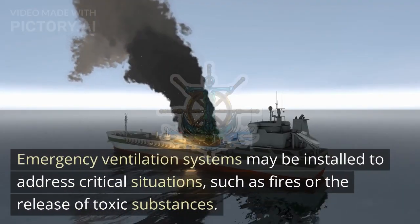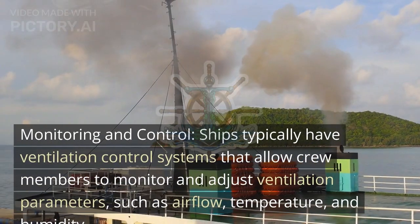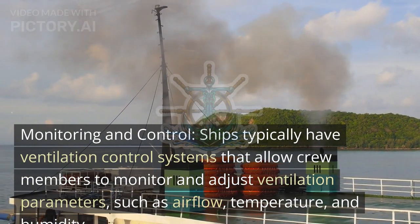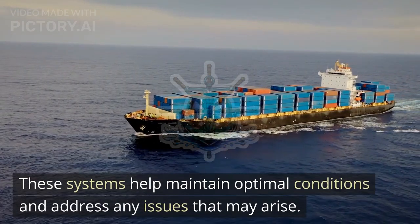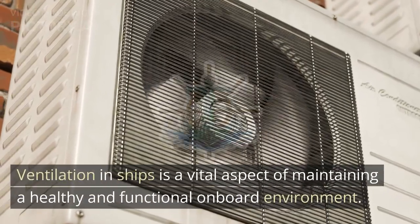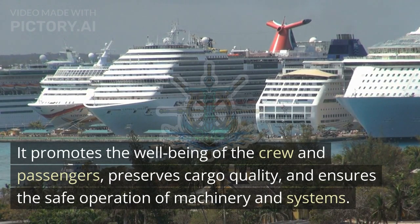Emergency ventilation systems may be installed to address critical situations, such as fires or the release of toxic substances. Monitoring and control: Ships typically have ventilation control systems that allow crew members to monitor and adjust ventilation parameters, such as airflow, temperature, and humidity. These systems help maintain optimal conditions and address any issues that may arise. Ventilation in ships is a vital aspect of maintaining a healthy and functional onboard environment. It promotes the well-being of the crew and passengers, preserves cargo quality, and ensures the safe operation of machinery and systems.